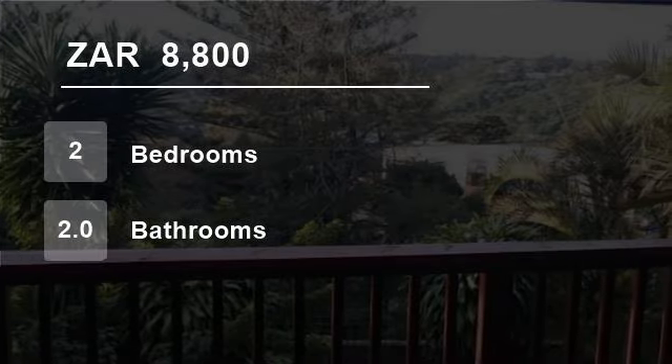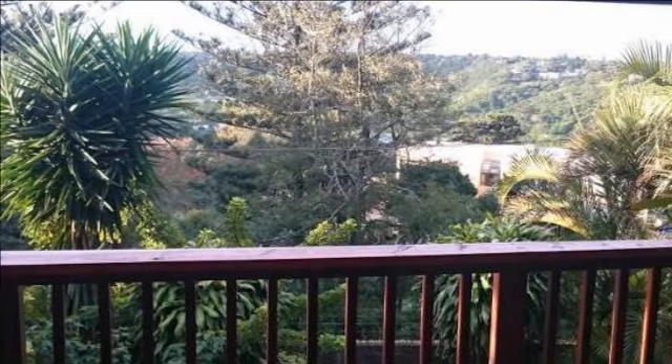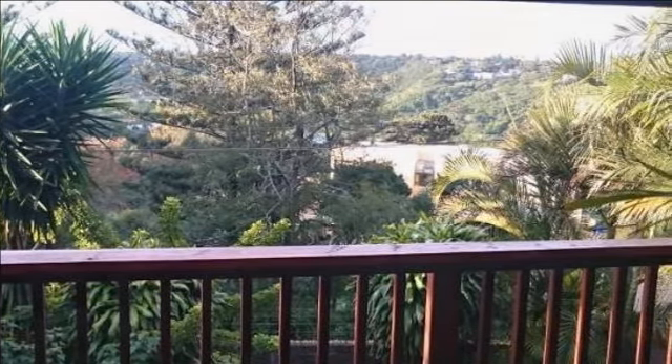Welcome to this two-bedroom townhouse for rent in Nahoon, East London, South Africa for R8,800 per month. Two bedrooms and two bathrooms. Lounge and kitchen. Deck overlooking the valley. Breathtaking views. Fully furnished and equipped. Safe parking for two vehicles.